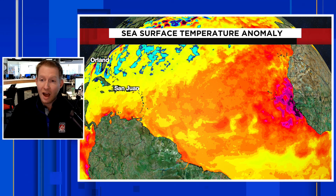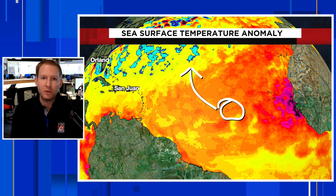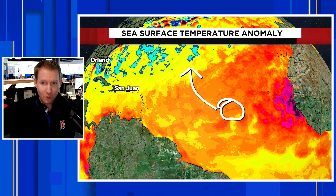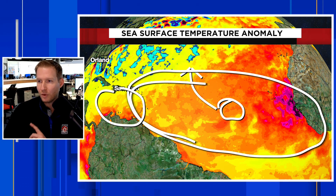That means these things can get strong. A lot of times if these storms get strong out here, they have more of a tendency to feel any kind of weakness in the ridge of high pressure and go on out. There are still a lot of things in play and steering currents are not fine-tuned right now. It is only February at the time we are recording this video. But nonetheless, we don't like to see the warmth raging here and above-normal temperatures in the Caribbean.